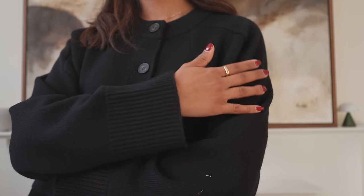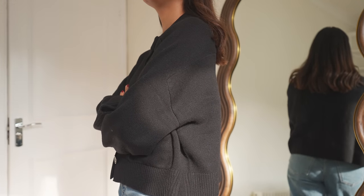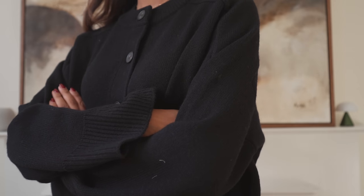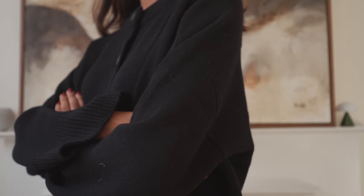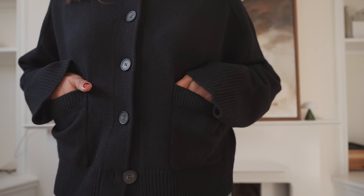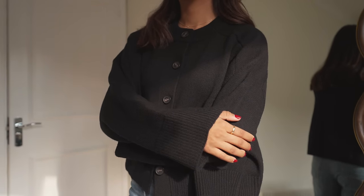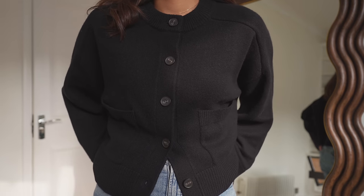It will definitely be a real spring staple and it will also look great opened with some trousers underneath. I think it's something that's really versatile because you could wear it in so many different ways. It's very comfortable and soft so it's really easy to wear, and I know it will get a lot of wear this season and I can take it through to other seasons as well.